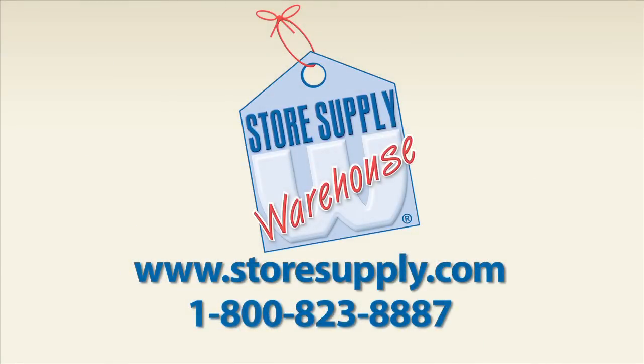If you have any additional questions, you can contact our customer service department, or just go to our website at storesupply.com.